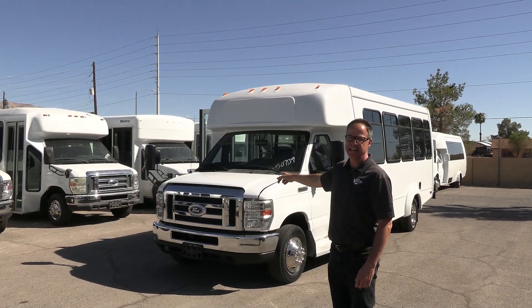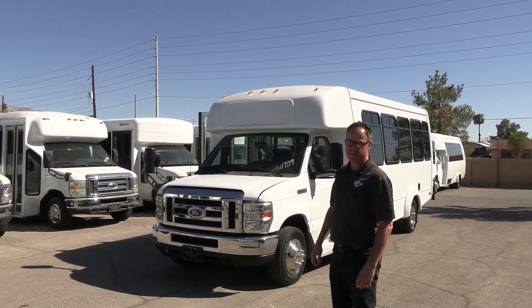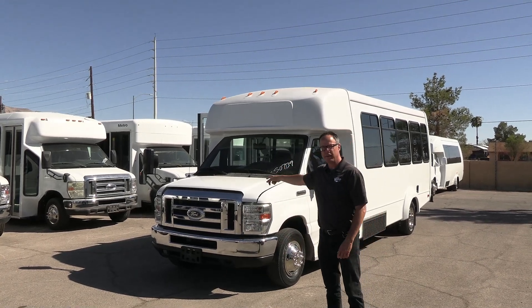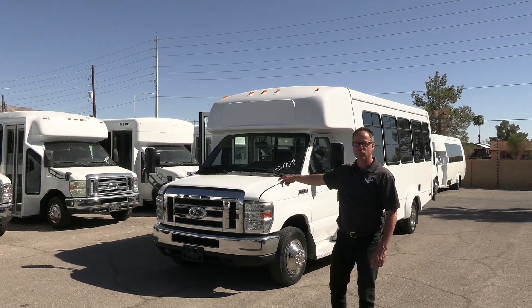That right there is a 2016 L-Cart. It's on that Ford E450 chassis, which we're big fans of, and even more big fans — it's that 6.8 V10 under the hood right there.